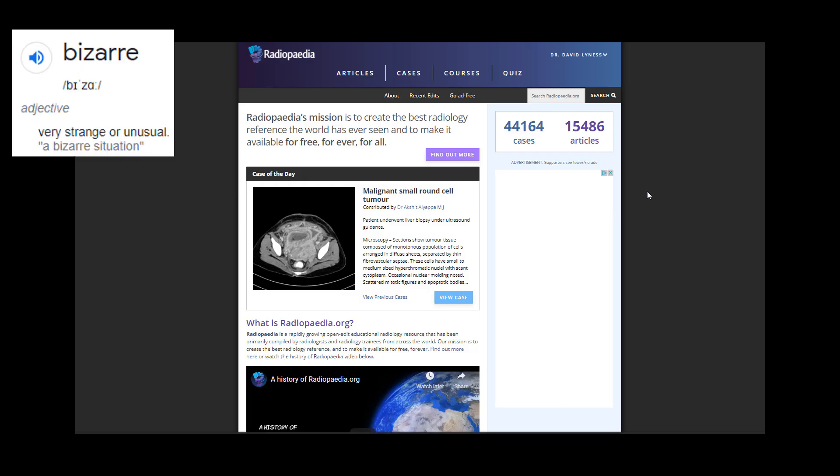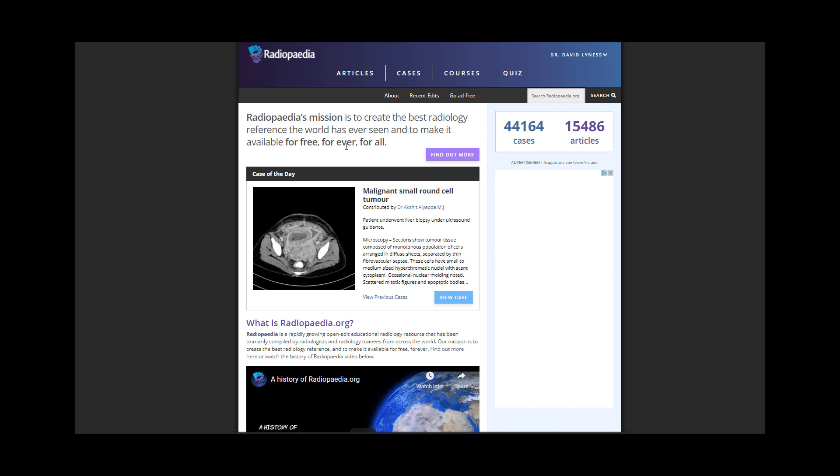Welcome back to video number two on our bizarre radiology series. A shoutout to radiopaedia.org — you should really go there and have a look at many of the X-rays we're talking about. There are even more cases of the day and in-depth tutorials. It's a great website, but let's get started on the cases we're looking at today.